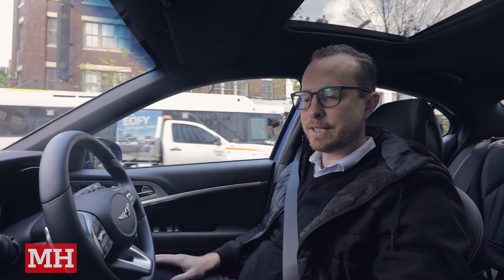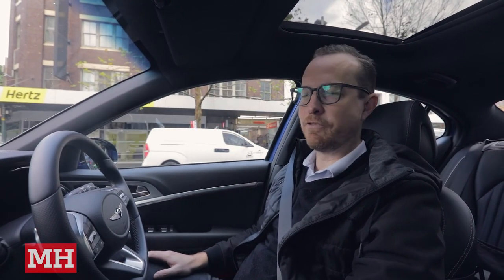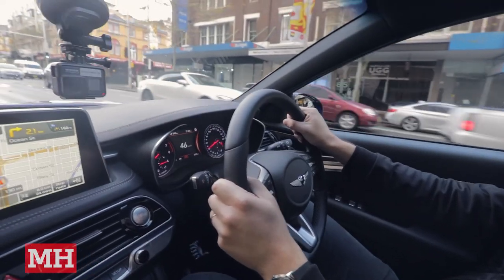One thing I really like is the iPhone charging pad here in the centre console — very convenient. Slide your phone in and it just starts charging. One thing I did struggle with was finding the mute button for the navigation system.